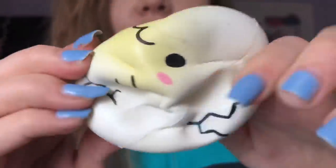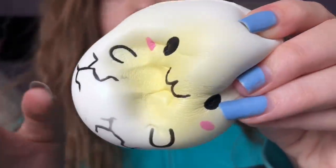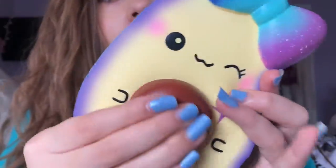E is for Egg squishy - here it is, it's super cute, big squish! This is my Cutie Creative one, if you're wondering.